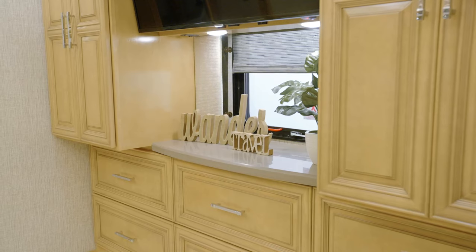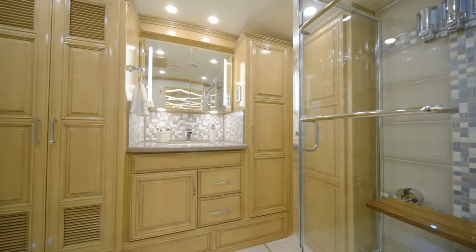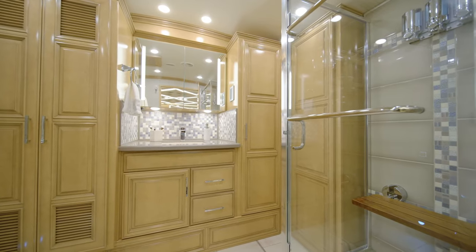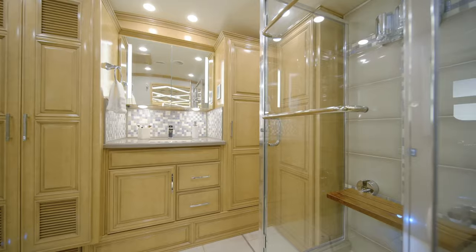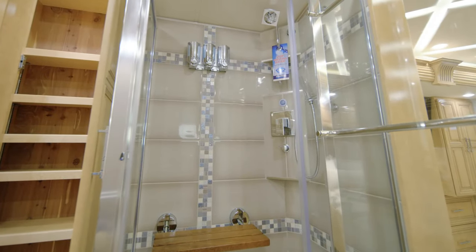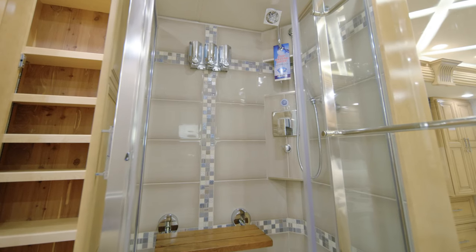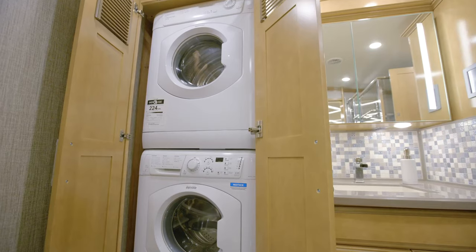For storage, a large hardwood dresser offers six spacious drawers. Entering the ensuite master bathroom of floor plan 4118, you'll find a 40-inch by 32-inch shower with an AquaMiser shower system, tile surfaces, a fold-down shower seat, and built-in soap dispensers. A washer and dryer are concealed behind a cabinet door.